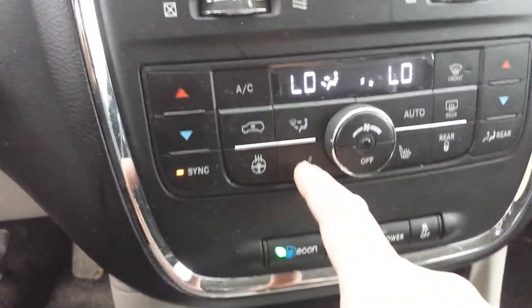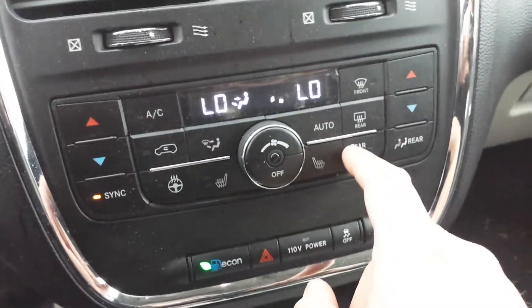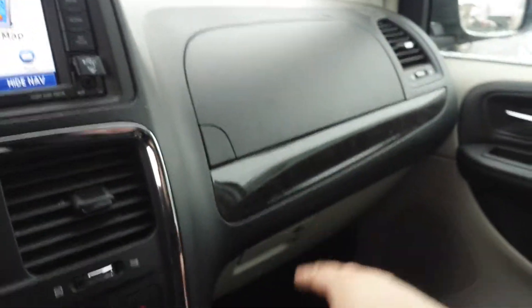Here you can see the buttons for the heated seats and heated steering wheel, and you can also control the rear heater from this button. You also have air conditioning and the heater, and there are two glove boxes.